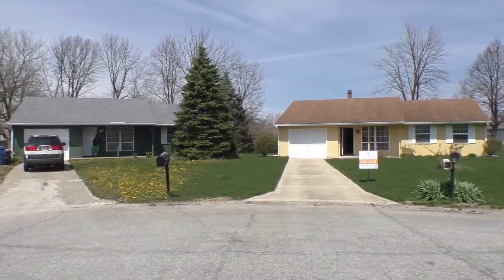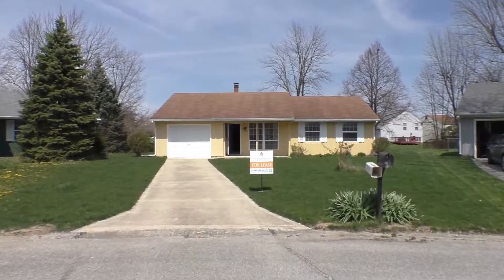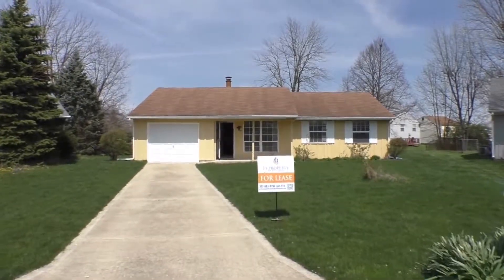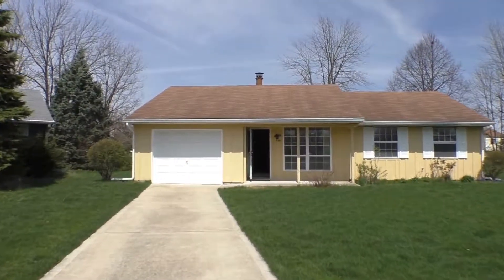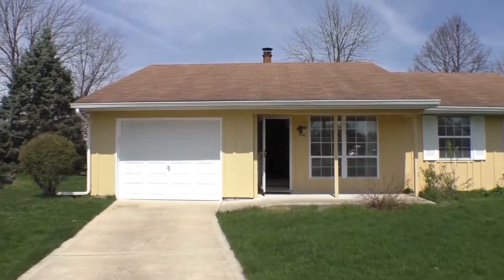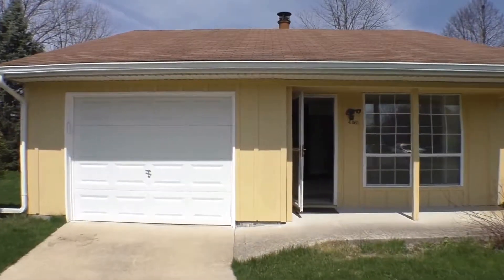This is a ranch home, three bedrooms, one and a half bathrooms, and also has a full laundry room, one car garage with a garage door opener, and a nice front porch. You can see the neighbors put a couple chairs out and a cafe table — great for enjoying this beautiful weather. We're going to go inside and take a look at this home.